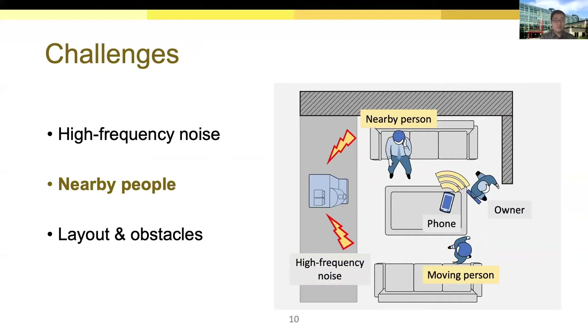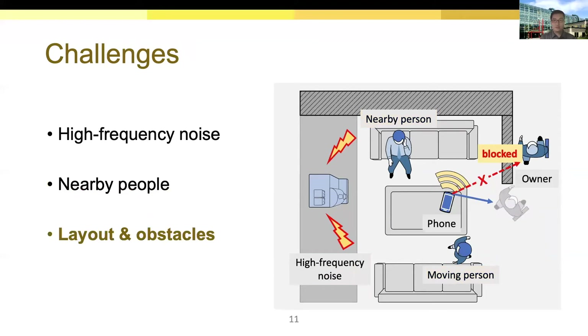The second challenge is nearby people. While conducting acoustic sensing, a phone may receive reflected signals from people nearby. Due to hardware limits, it is very hard to use the built-in speakers and microphones to track multiple people, so the critical problem is how to focus on tracking the owner. The third challenge comes from the environmental layout and obstacles. Static objects can both reflect acoustic signals and block signal transmission. When the owner is moving away, a wall can block the acoustic signal and limit the detection range. If we use a distance-based solution like iLock, it is very likely to lose tracking of the owner before the distance reaches the threshold.